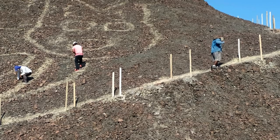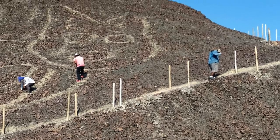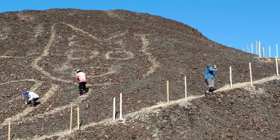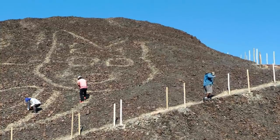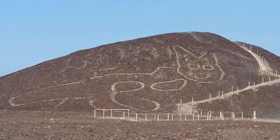Talking to the media, a Peruvian spokesperson said the design was hardly visible when it was first identified, and was on the verge of disappearing because it was on a hillside with a steep slope and was subject to the effects of natural erosion. Thankfully it has now been preserved, and it's the first time it's been visible for centuries.